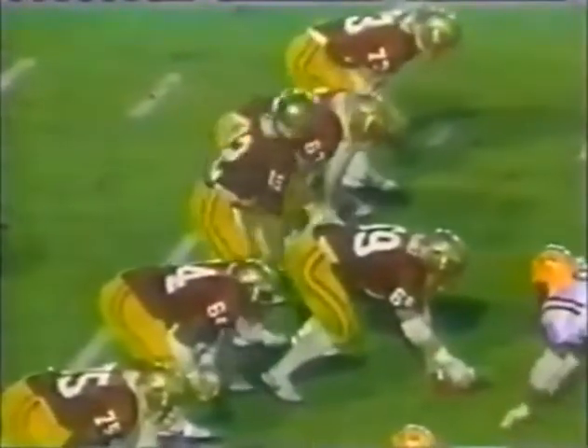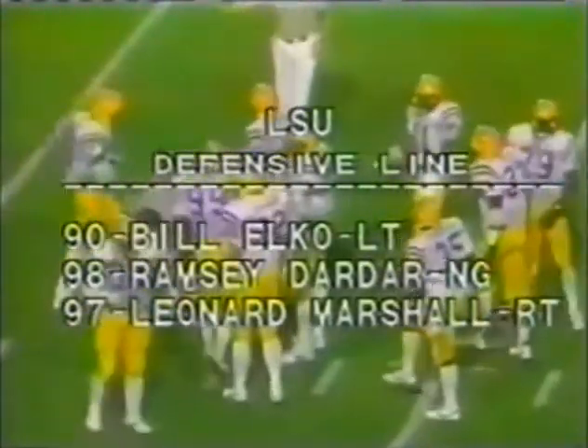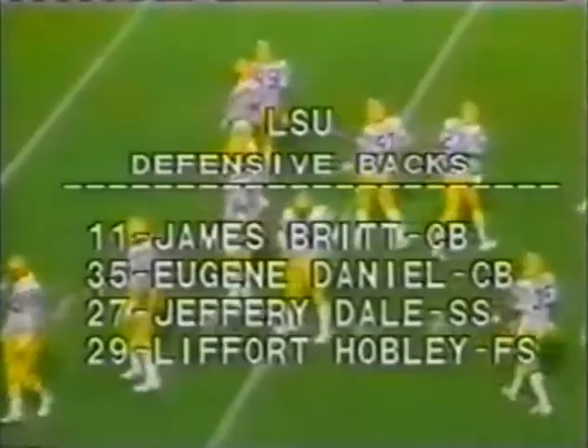You're looking at Kelly Lowry, the junior — 53% of his passes. This is Ricky Williams. And Florida State is going to be in a third-down situation. There's the LSU defensive line: Ramsey Dardar, the nose guard; Elko and Marshall on the outside. Linebackers: Joyner, Malassa, Richardson, and Williams. Richardson and Williams lead LSU in tackles. Defensive backs: Britt, Daniel, Dale, and Hoplin.